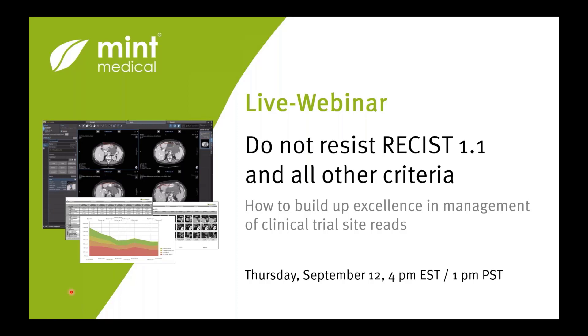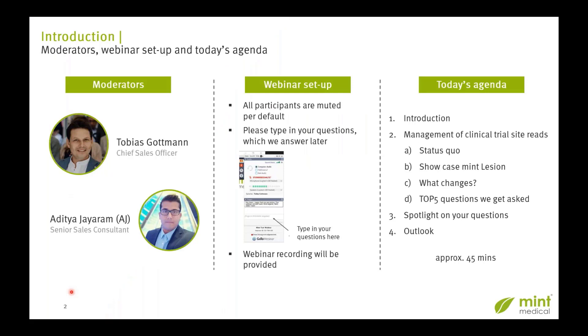In today's presentation, we're going to be focusing on how to build up excellence in management of clinical trial site reads. It's titled 'Do Not Resist RECIST 1.1 and All Other Criteria.' Today's webinar is going to be moderated by Tobias Gottman, who is the Chief Sales Officer here at Mint Medical, as well as myself, AJ — I'm a Senior Sales Consultant.